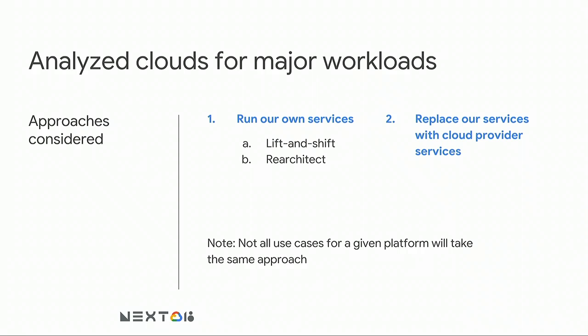For each workload, we looked at two high-level options: do we just use what the provider is doing because they're doing it better than we are, or do we run our own service there? And if we run it there, do we lift and shift what we're doing today, or do we re-architect because the provider has primitives that perform differently or offer different functionality? Importantly, not every user of that platform will take the same approach — a very small-scale database might benefit from a provider-managed service, whereas the Twitter graph might not.